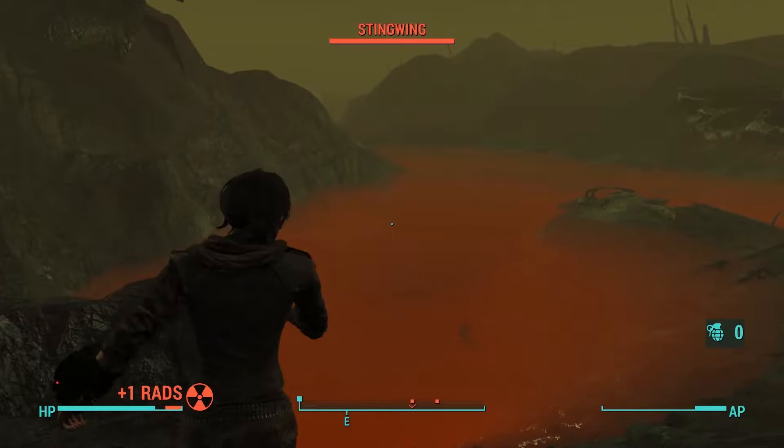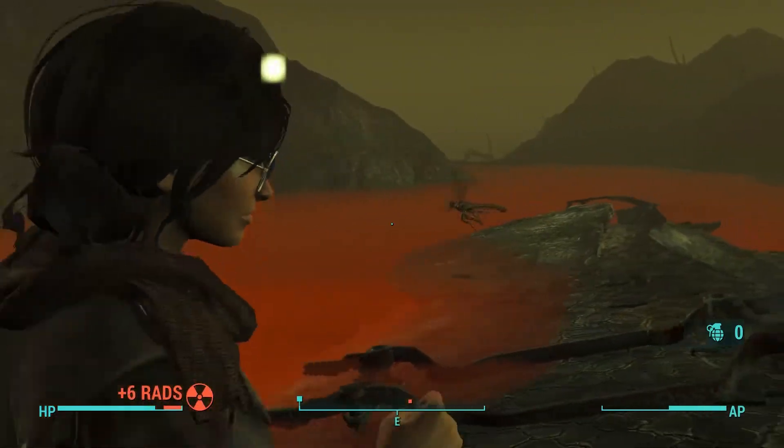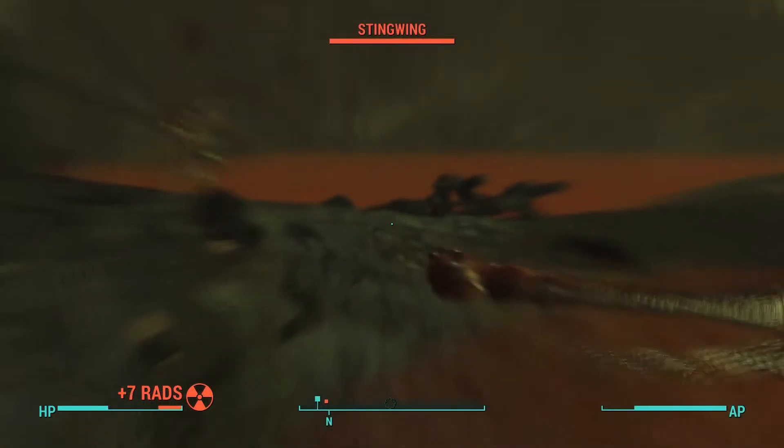Let's try something easier. I can deal with bugs, right? Okay, ow — that's a lot of radiation.